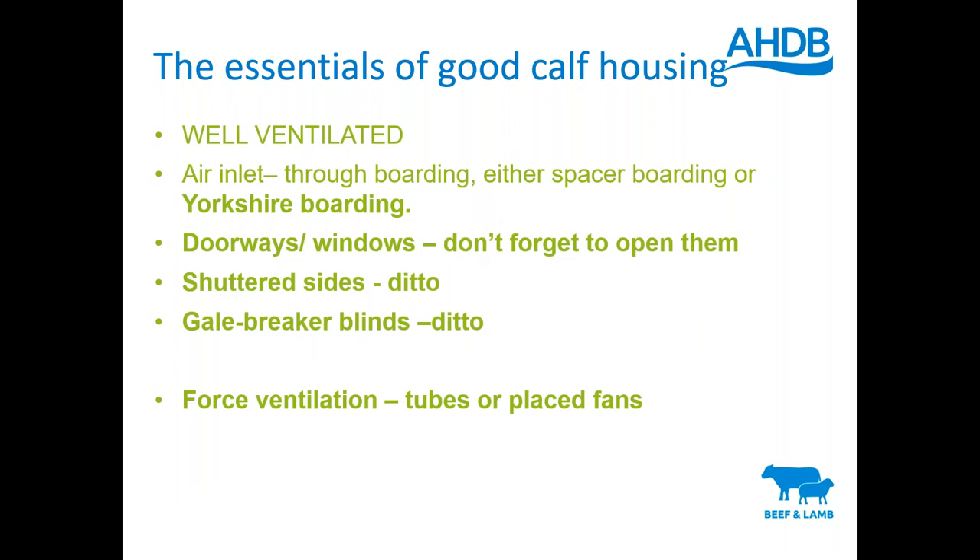Other ways of providing inlet or outlet in naturally ventilated sheds: doorways or windows - but don't forget to open them. Shuttered sides and gale breakers - again, don't forget to open them. Or potentially forced ventilation as a solution. All those manual ventilation methods are great in theory, but time and time again I go on farm on a still day in November and the calves are shut in - the shuttered sides weren't opened that day. It's not automated, people are very busy on farm and labour-short, and expecting this to be done reliably is perhaps unachievable on some farms. So forced ventilation is often a solution.